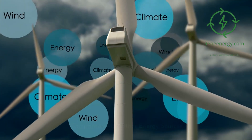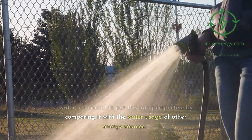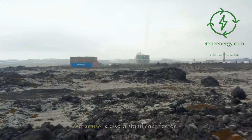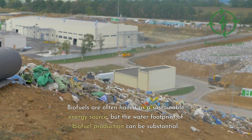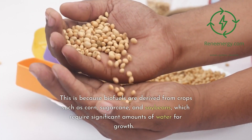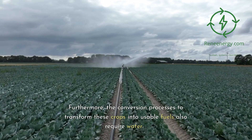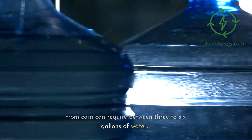Comparison with other energy sources. While green hydrogen production does require water, it's crucial to put this into perspective by comparing it with the water usage of other energy sources. In particular, biofuel production and traditional fossil fuel power plants are two sectors where water use is also a significant factor. Biofuels are often hailed as a sustainable energy source, but the water footprint of biofuel production can be substantial. This is because biofuels are derived from crops such as corn, sugarcane, and soybeans, which require significant amounts of water for growth. Producing one gallon of ethanol from corn can require between three to six gallons of water.